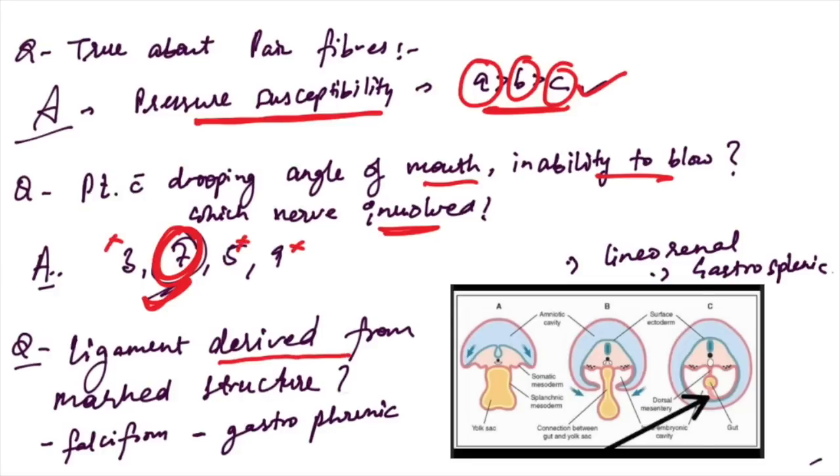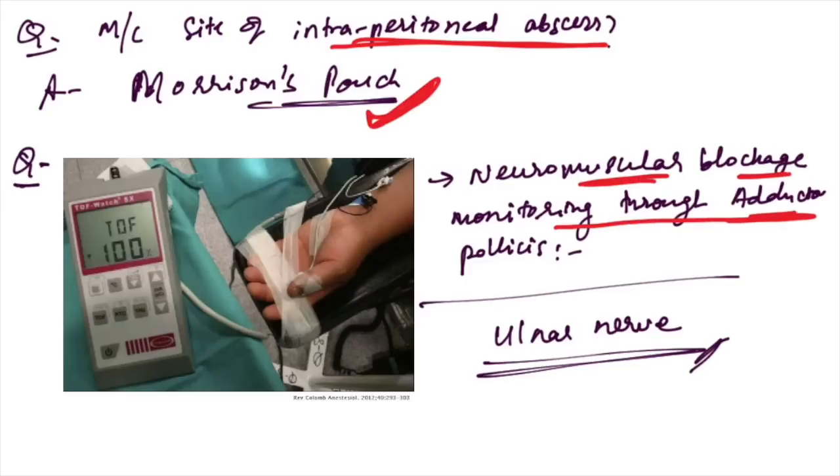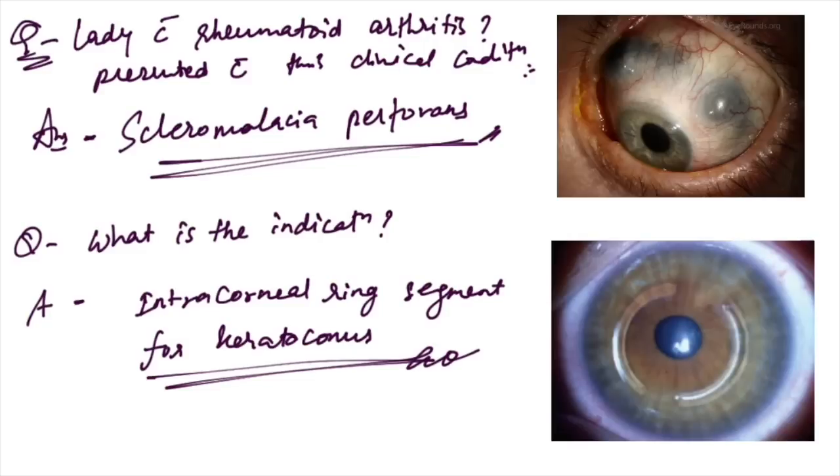Ligament derived from the marked structure — this is a slightly controversial question; lienorenal ligament is the answer. Most common site of intraperitoneal abscess: Morrison's pouch. Neuromuscular blockade monitoring through adductor pollicis: you can monitor ulnar nerve blockade through adductor pollicis.